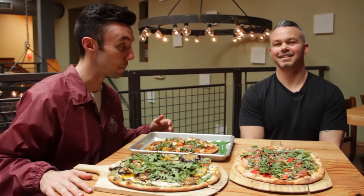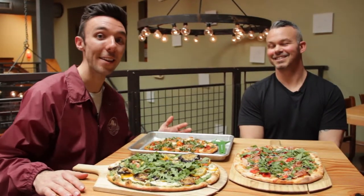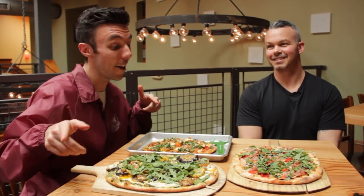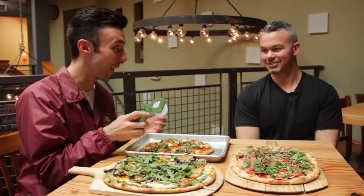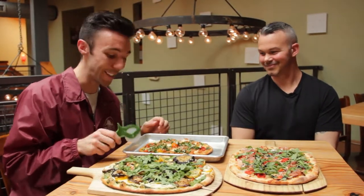I'm so excited to eat this pizza. By the way, the Couch Tomatoes are going to be at Pizzadelfia Fest at the Navy Yard June 15th — tickets on sale now.